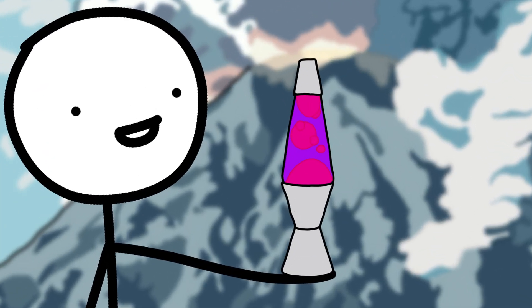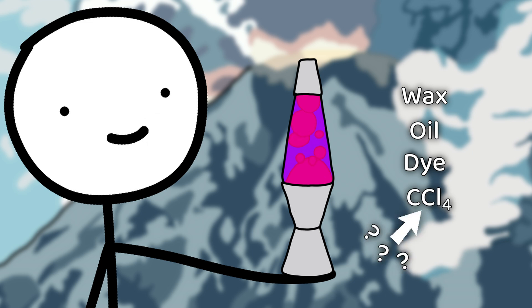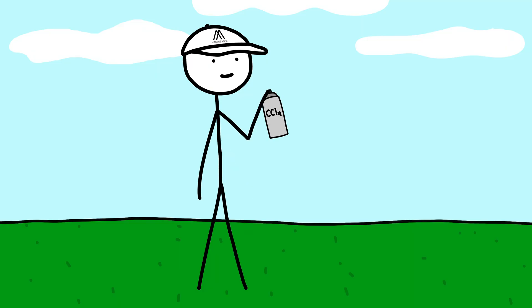In Edward's patent, he describes the liquid on top being dyed water, and the globby stuff as being made of wax, oil, dye, and carbon tetrachloride. Carbon tetrachloride is a chemical used in tons of stuff in the 60s that was found in the 70s to deplete the ozone layer, as well as destroy people's livers, kidneys, and central nervous systems. Very cool stuff.